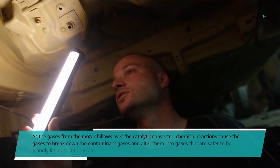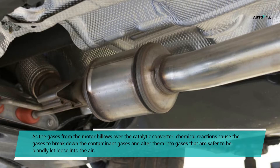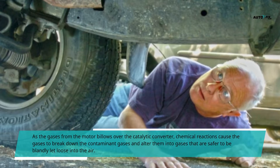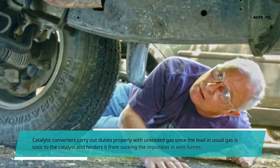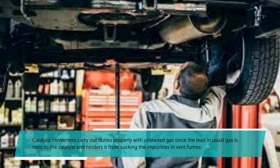As the gases from the motor flow over the catalytic converter, chemical reactions cause the gases to break down the contaminant gases and alter them into gases that are safer to be released into the air. Catalytic converters work properly with unleaded gas, since the lead in regular gas is toxic to the catalyst and hinders it from absorbing impurities and exhaust fumes.